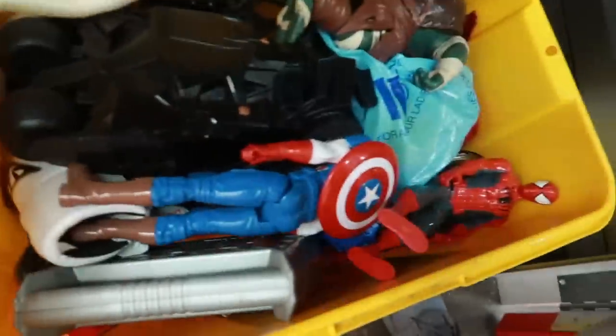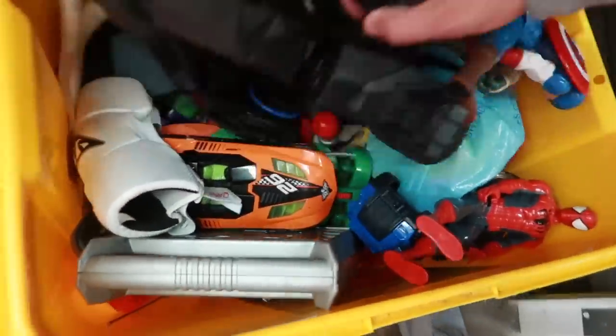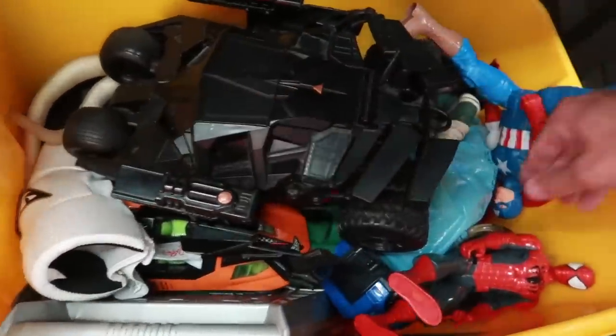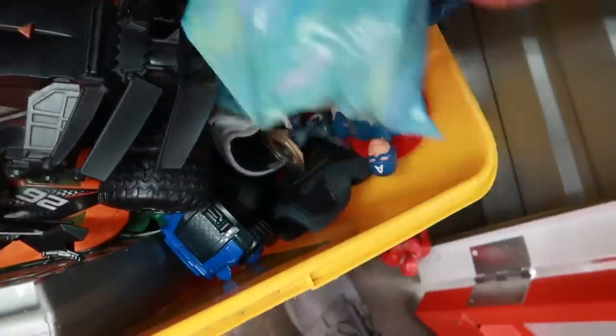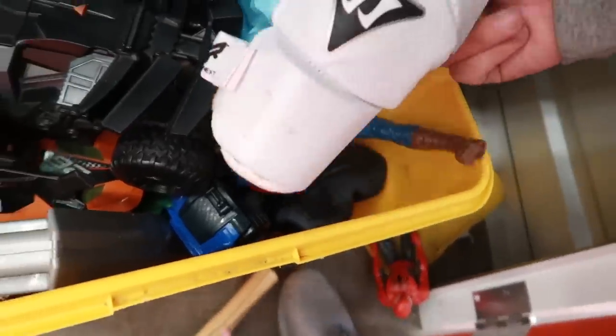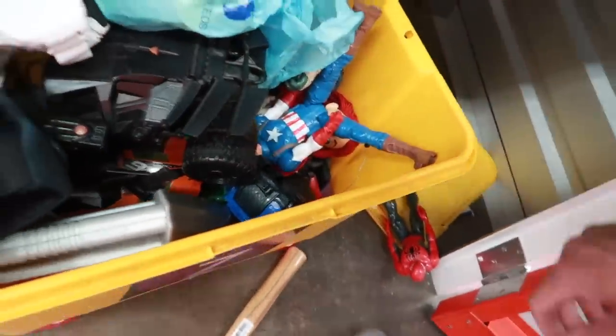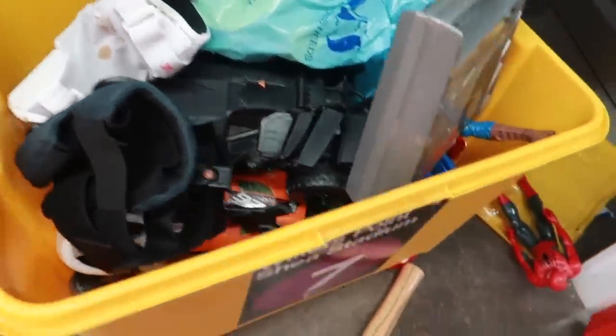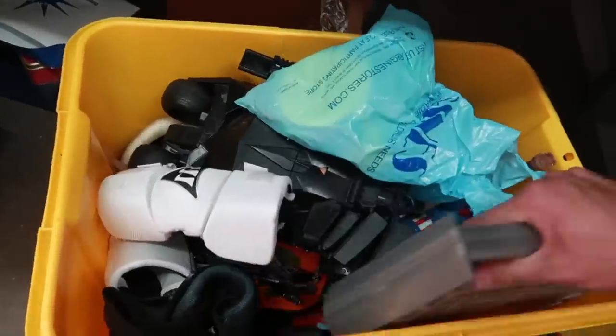More toys. Got some lacrosse gear as well — lacrosse elbow pads. It's all Play-Doh in there. Your other lacrosse elbow pad, and these are for roller blades. So it's all toys and newer toys.